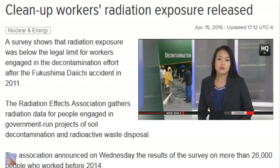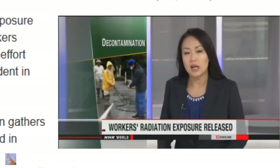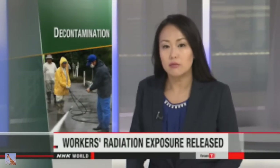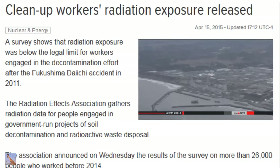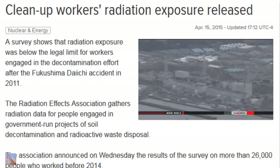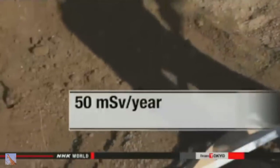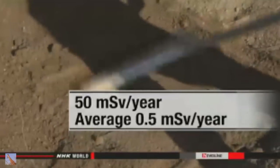Japanese authorities have revealed new data related to the 2011 Fukushima nuclear disaster. They say radiation exposure levels are below the legal limit for workers engaged in decontamination efforts. Officials with the Radiation Effects Association gathered information from over 26,000 people who work in government-run decontamination and radioactive waste disposal projects. They say no one's exposure reached the legal limit of 50 millisieverts a year, and the annual average is half a millisievert a year.